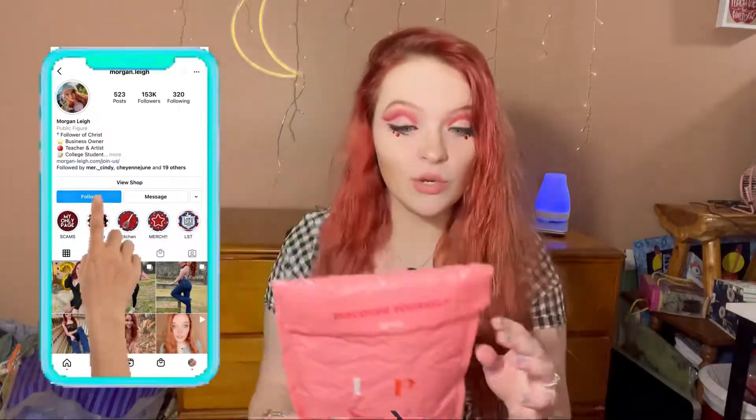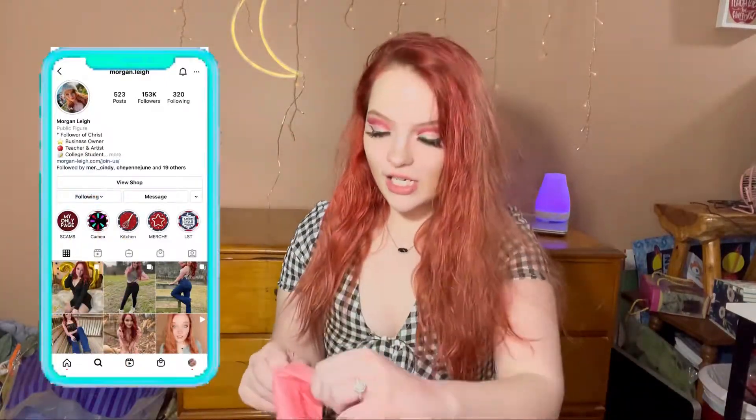Hey y'all, it's Morgan Lee here and it's that time of the month — Ipsy time, silly. What'd you think I meant? So today I'm going to be opening and reviewing my Ipsy February bag and I have no idea what's inside. So yeah, let's just see what the surprises are here.